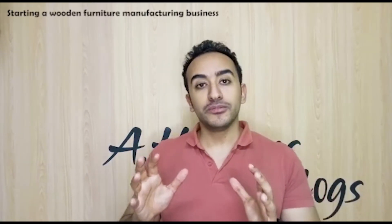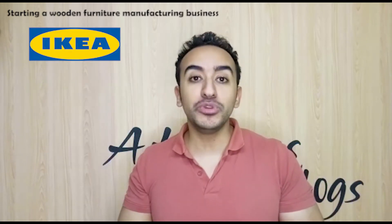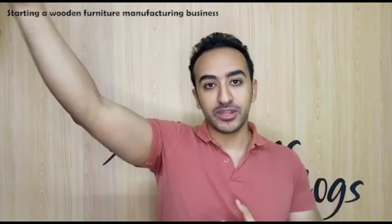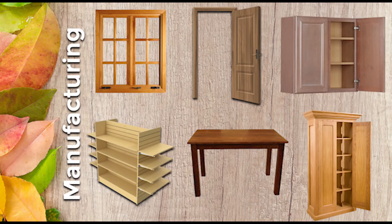Our biggest reference for wooden furniture or anything related to furniture is IKEA. Today we'll consider ourselves as a small version of IKEA. IKEA is a very advanced category, but today we'll start small — manufacturing doors, windows, tables, chairs, cabinets, shelves from wood. All of these products you can start with a small budget; it doesn't require a lot of money.